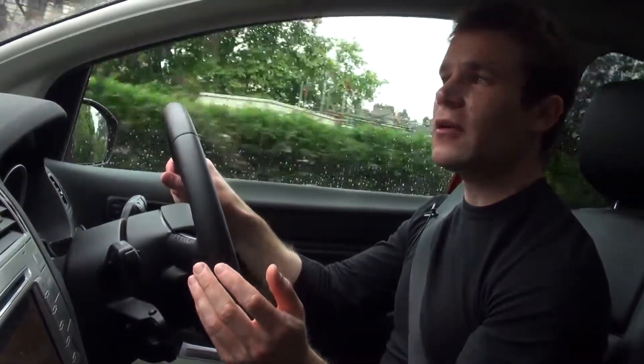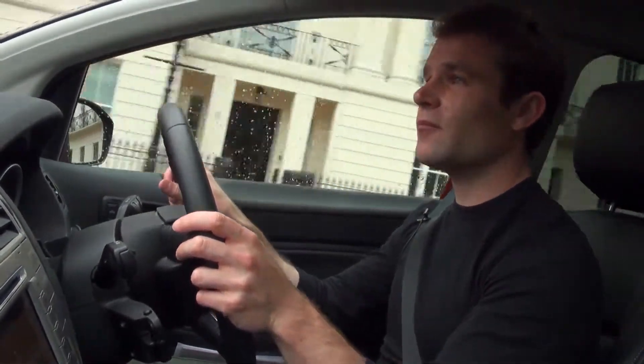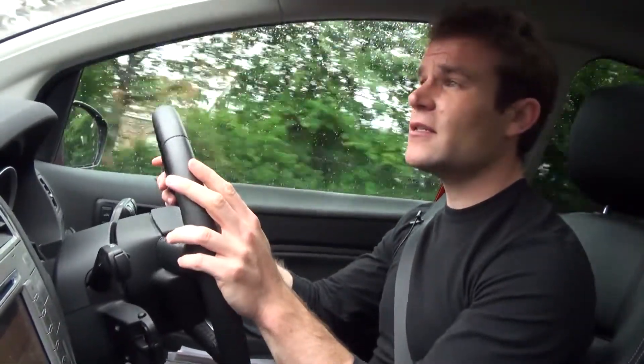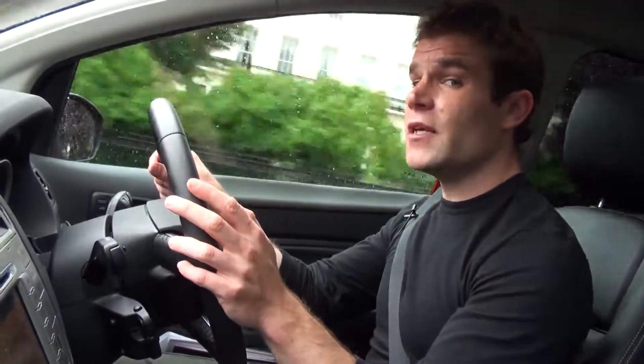The Kuga's quite stiffly sprung, but the ride doesn't crash through potholes and over speed humps, and there's very little body roll when cornering. The steering is light, but it offers plenty of feedback through the wheel, and the brakes performed excellently in our tests. This more powerful 163 brake horsepower diesel stays quiet and refined even at motorway speed, and it's fairly quick off the mark too. Although, as with most diesels, it's the in-gear acceleration that really impresses.